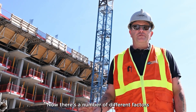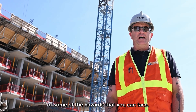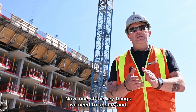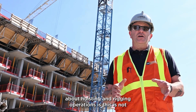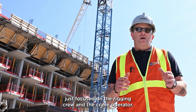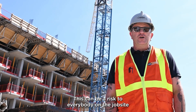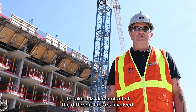There are a number of different factors that we have to be worried about, so this video is going to be more of a general overview of some of the hazards that you can face. One of the key things we need to understand about hoisting and rigging operations is this is not just focused on the rigging crew and the crane operator. This can be a risk to everybody on the job site, so we need to be really careful to take into account all of the different factors involved.